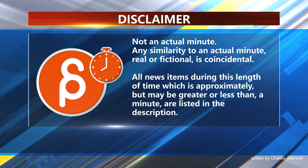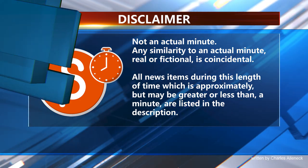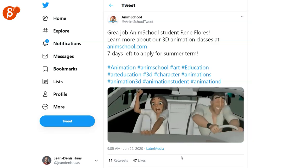This is the Animation Minute. First up, we have this great animation that was posted by AnimSchool. This is by student René Flores. It's very, very cool.